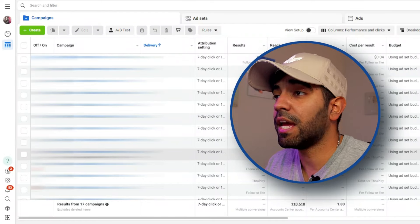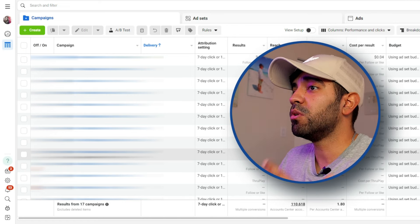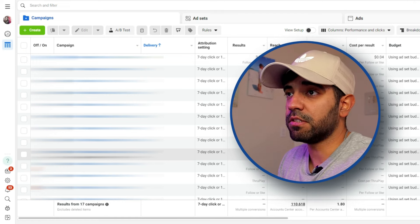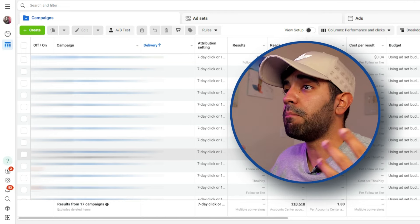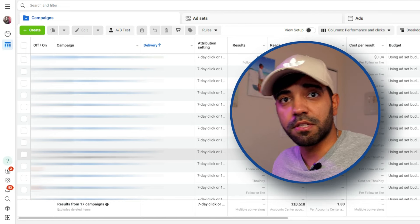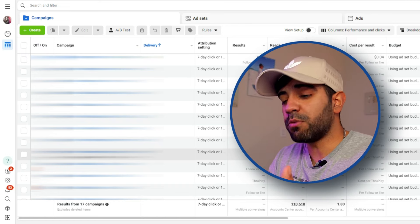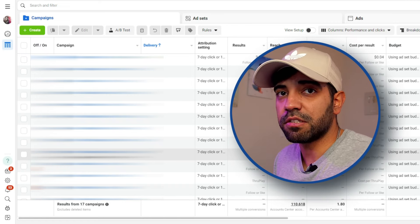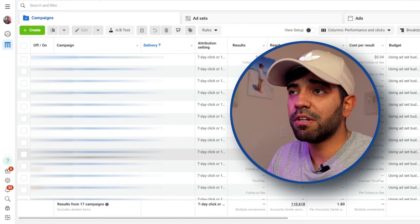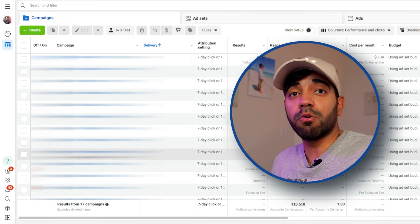I'm inside one of my Facebook ad accounts, and I'm gonna actually show you the process that I follow to launch new Facebook ads to grow Facebook pages. I'm going to be using my own Facebook page that I use for marketing purposes to show you how you can replicate this exact same process for your Facebook pages. It doesn't really matter what your Facebook page is about — if you apply these same steps and process, you'll be able to grow your page.